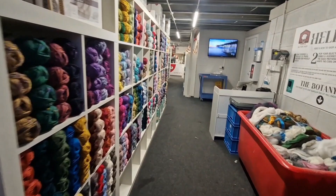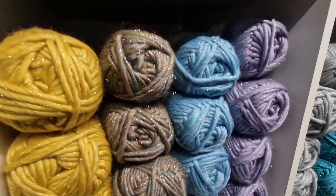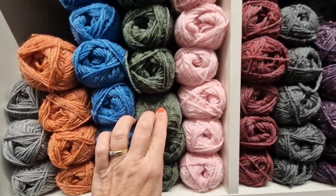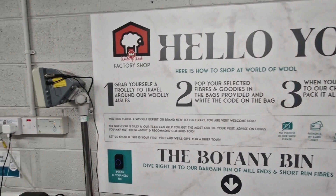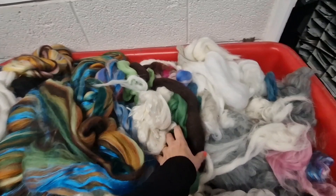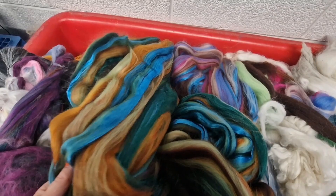Going into the shop, first off you come across all the wools and the botany bin. There are multicoloured wools, sparkly wools — see the sparkle in that. These are the wools I used for my little Highland cows. They tell you exactly what to do when you go in because it's kind of just a massive warehouse. The botany bin is where end-of-line samples go — things they can't sell — at a fantastic price. You can just delve through and grab yourself a bargain, so definitely have a look.